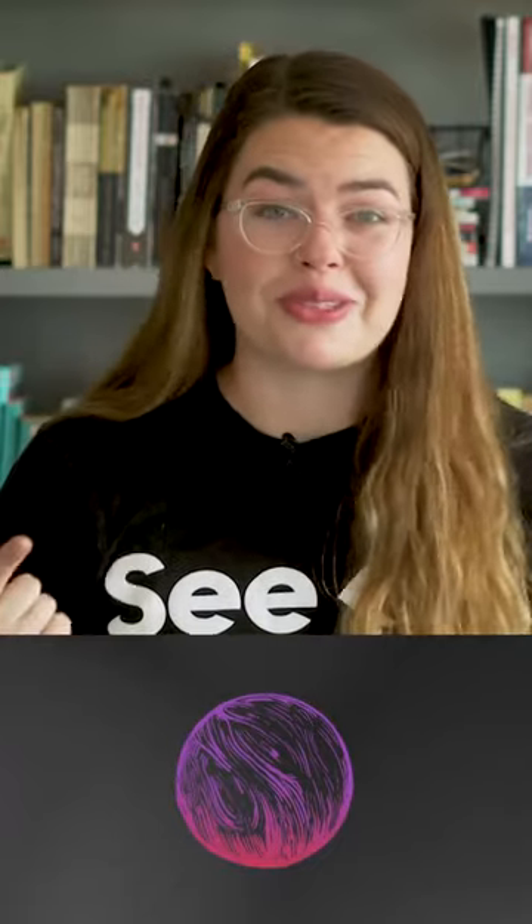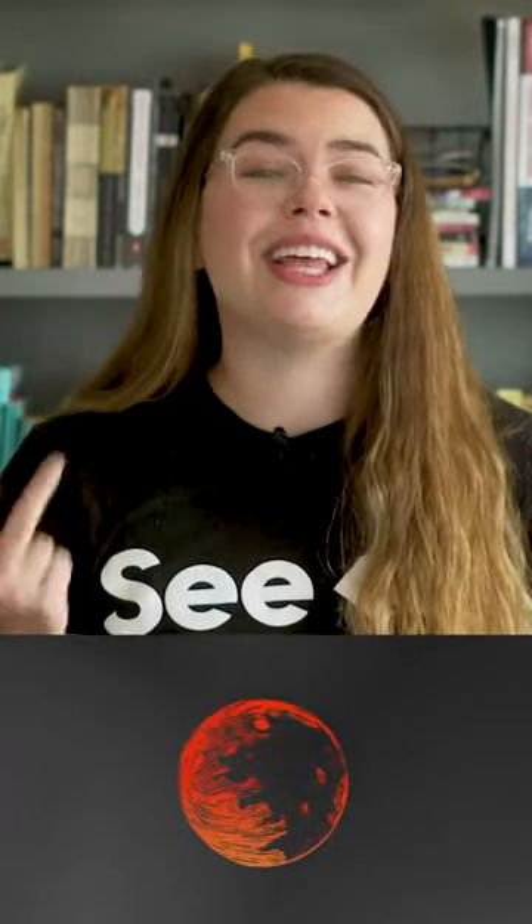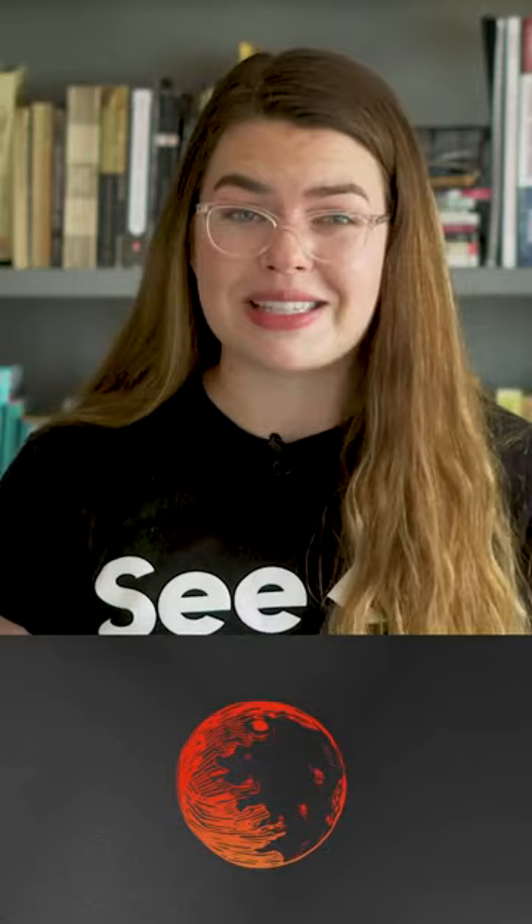The team behind this latest research took that concept and asked the question: could this be enough to keep a planet without a star nice and toasty? So they modeled three different sources of heat for a starless planet: radioactivity from isotopes that take billions of years to decay, radioactivity from isotopes that only take hundreds of thousands of years to decay, and heat left over from the planet's formation process.